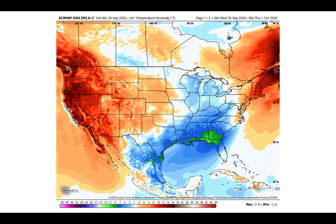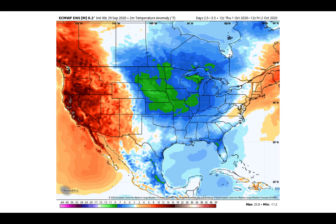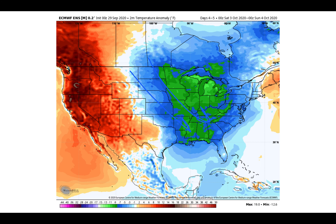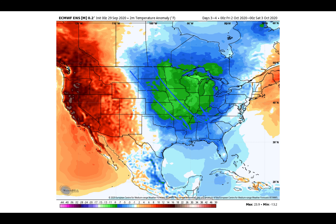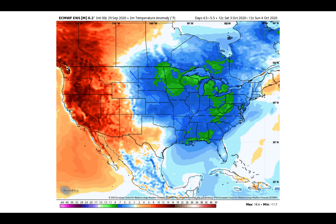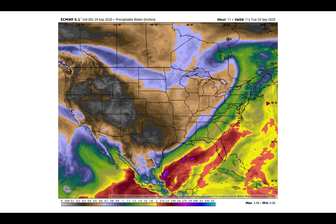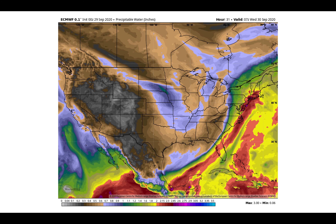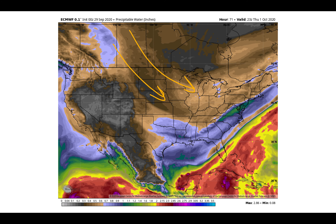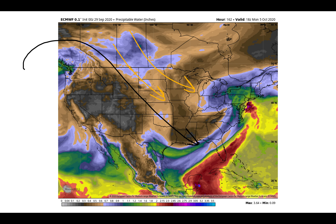As we look at the temperature anomaly forecast playing out over the next seven days, you can see the reinforcing shots just kind of reloading across the Canadian Prairie into the Corn Belt and then dropping down into the southeast. Cooler temperatures — a cooler bias — is going to be holding on as we head into the end of the week. Again, it's not only cool but dry air coming out of the Prairie as our source region, as we continue to ride out this pattern with the ridge out west and the trough digging in across the midsection of the country.